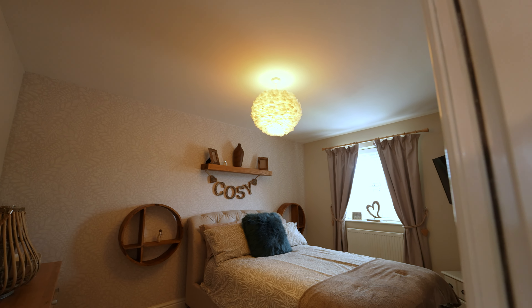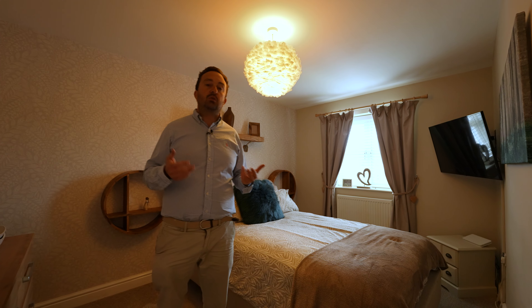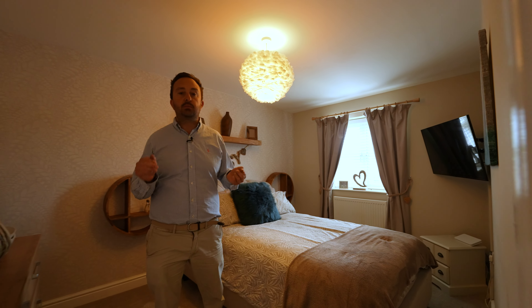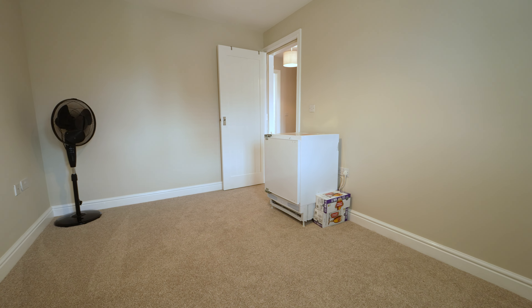This serves two double bedrooms. This is probably bedroom two — as you can see, it's a cracking size room with a rear aspect window. They're all double bedrooms. And bedroom three is also a double bedroom with a front aspect window.